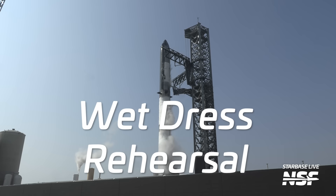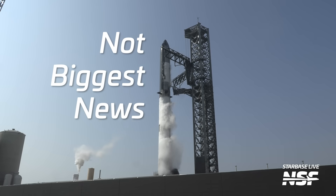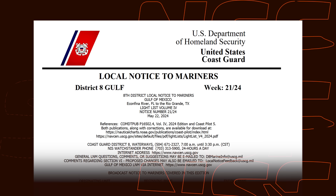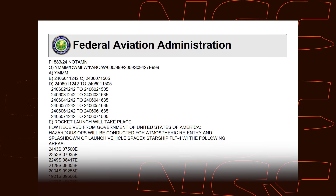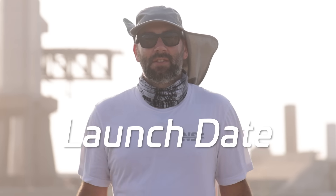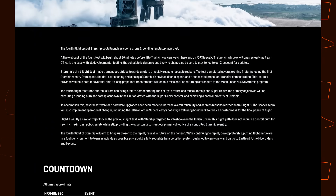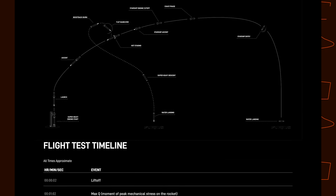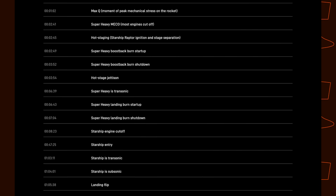What a week! If you had told us a week ago that Starship's wet dress rehearsal for Flight 4 was not going to be the biggest news of the week, I don't think we would have believed you. And yet, here we are, coming into the final week of May, and we have road closures for flight, marine safety notices, airspace closures, and we have a launch date.